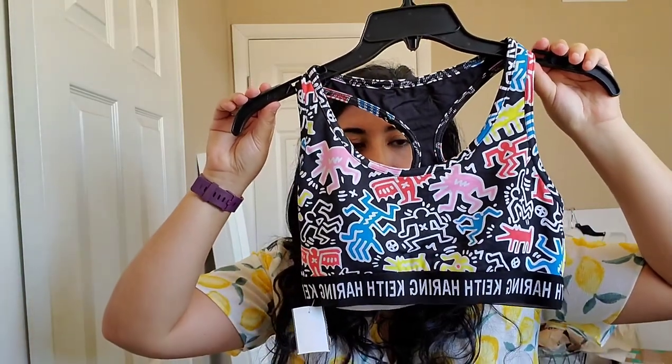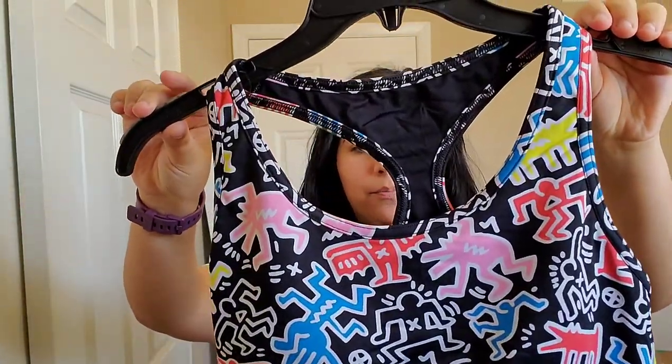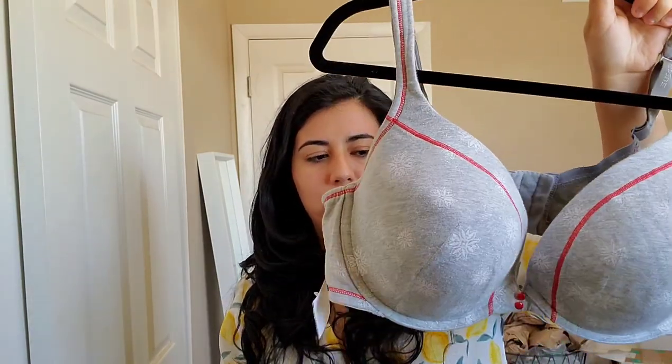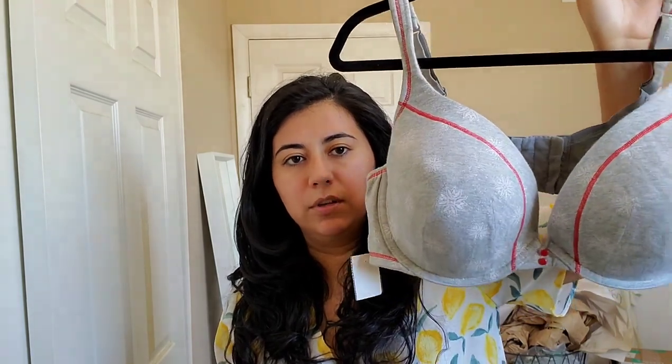The next sports bra is a Keith Haring artwork piece from Forever 21 — I think I might keep this for me and then resell it later since it probably won't sell for very much. This next bra is not a sports bra, it is a plus size bra. Plus size bras do decently well — I normally buy Cacique bras sold at Lane Bryant. They're not a huge money maker but they sell fairly quickly and they're just guaranteed money, so I encourage you to pick those up.